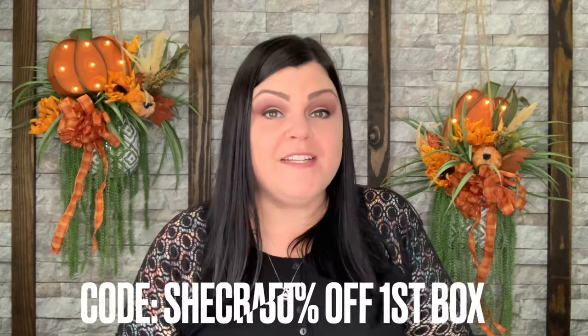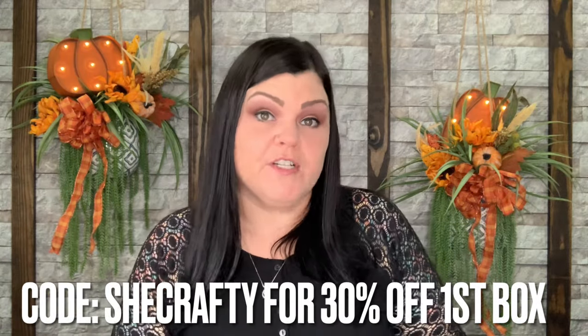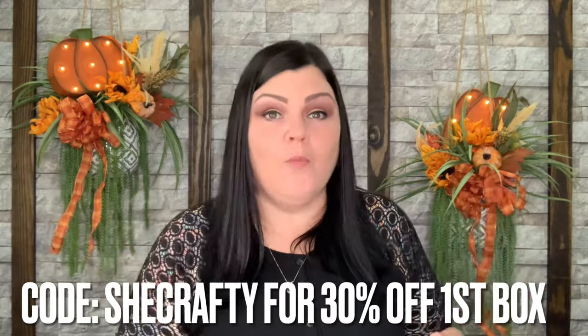That includes everything for the Little Bee Hair Accessories Box for November. What did you think of both of these boxes and the theme and all the different items? I think this is my favorite one so far. If you want more information about these boxes, they did generate my own code which is SheCrafty, and that will save you 30% off your very first box. Everything will be linked down below.